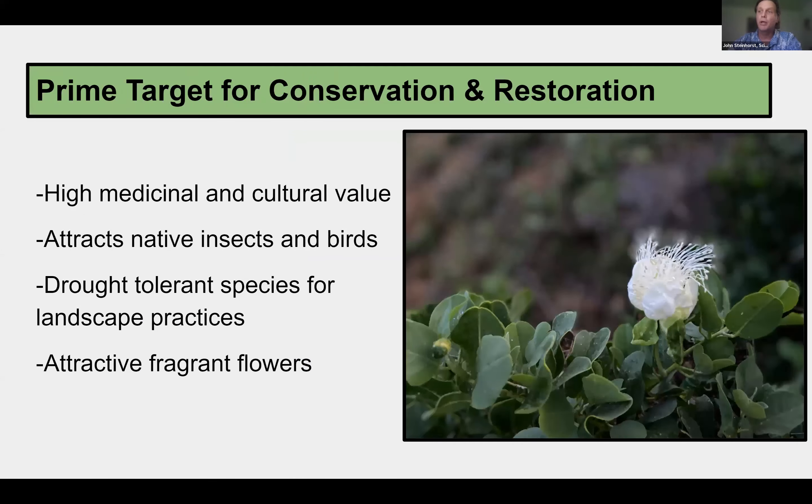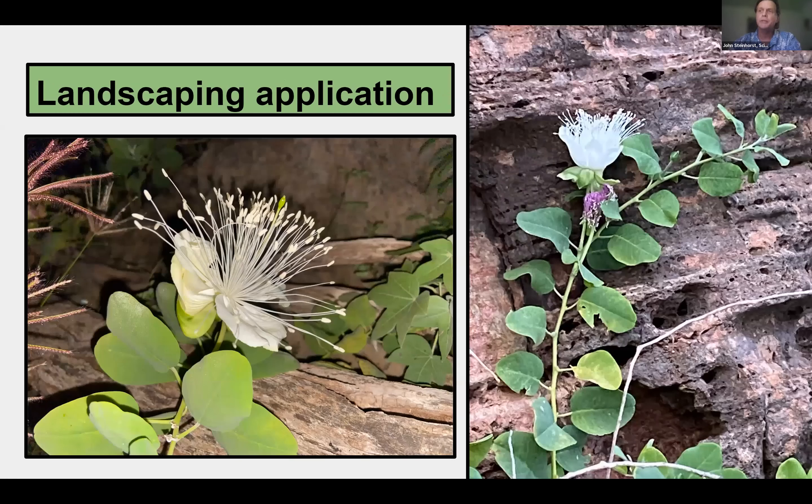Myapilo is an important target for ex situ and in situ conservation restoration. For centuries, Hawaiians have used this plant to mend fractured and broken bones. Its fragrant flowers open from sunset until mid-morning to attract a wide range of pollinators. Since these plants withstand dry conditions, they could also serve as ideal additions to rock gardens in xeriscape settings. Incorporating native species into landscaping practices is one method of conservation that can allow people to develop greater appreciation for Hawaii's unique plants.